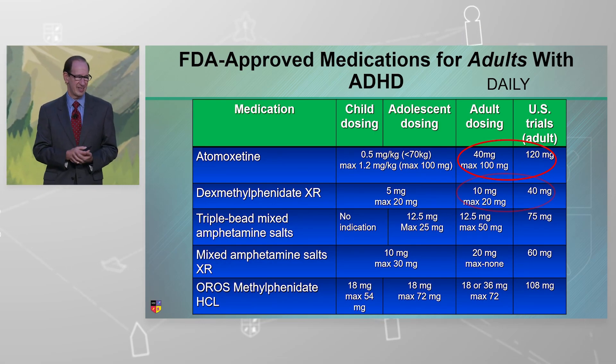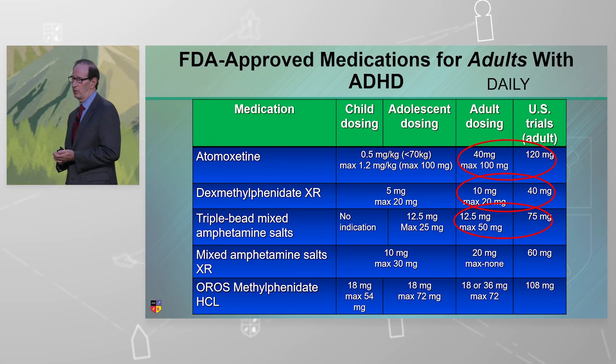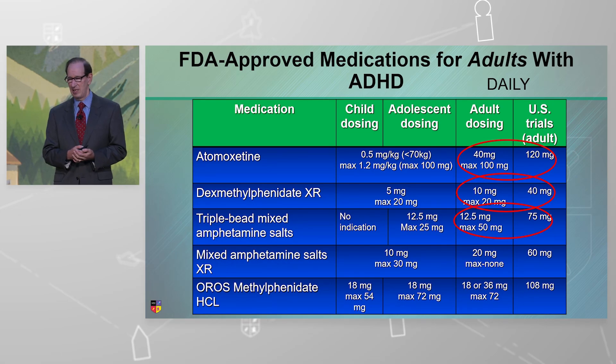If you look at dexmethylphenidate, the max dose is 20 milligrams, but clinical trials in adults went to 40 milligrams. Triple bead: max dose 50 milligrams, clinical trial went to 75. That 75 milligram dose was never submitted because of some adverse event difficulties — insomnia, as you can imagine.